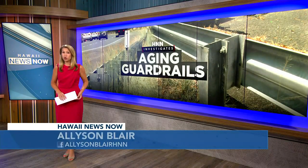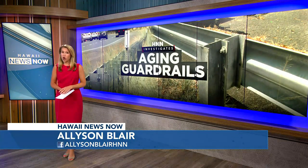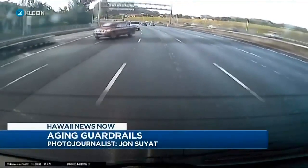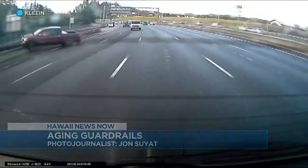Experts say most of Hawaii's guardrails are too low and weren't designed to handle a collision with many of the larger vehicles on the road today — a problem the feds have instructed the state to fix. Safety advocates are speaking out following this latest crash, warning the antiquated technology could pose a serious danger. Dash cam video captured the moment a pickup truck traveling west on the Moanalua Freeway near Red Hill lost control.